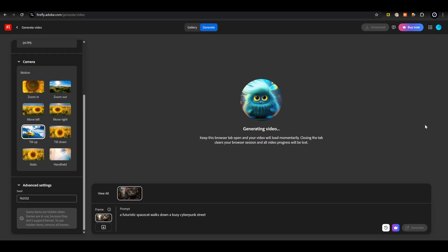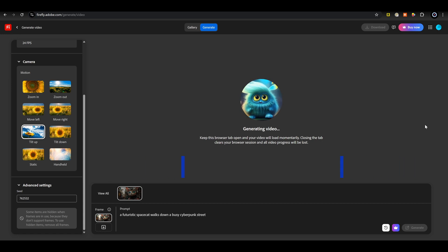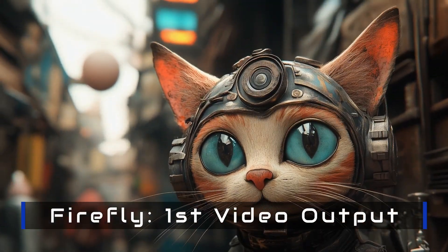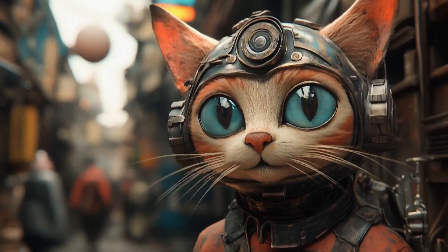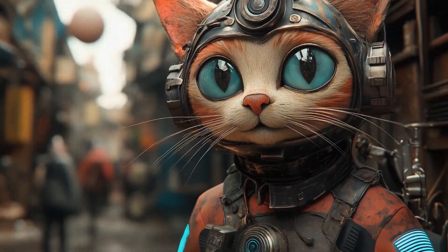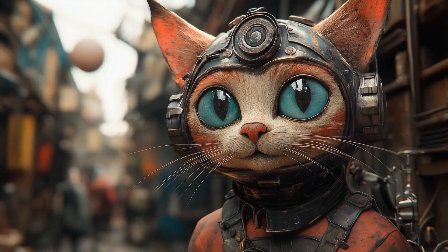The only other option I had access to was changing the seed, used for random generation. It took 1 minute and 23 seconds to create the video. This is the first video output — isn't it amazing how the camera goes up and down quickly? This is really very disappointing. Not good at all.